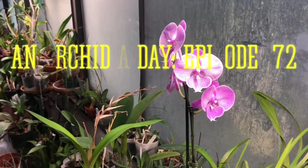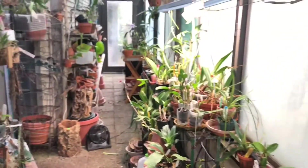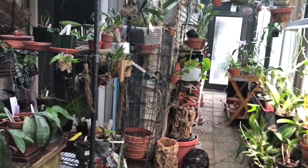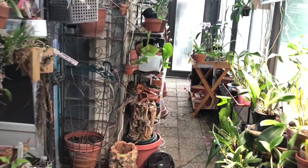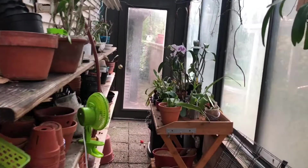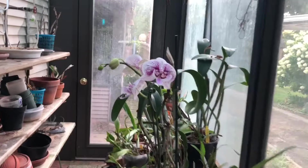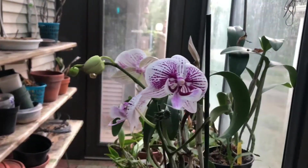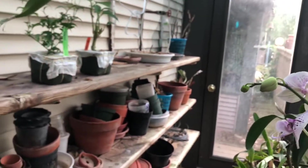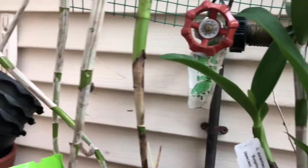Good morning everyone and welcome back, it's Terry and another edition of An Orchid a Day. Today I'm going to continue on with what I was talking about yesterday, which was protecting your sheets on your plants from the effects of the fall — the rains and the temperatures. In actuality, temperatures...